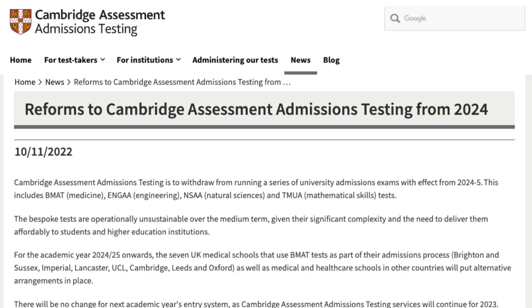Next is the BMAT, another two-hour exam with three sections. It's been announced that from 2024 they are withdrawing the BMAT as an admissions test, so if you're looking to apply to one of the seven medical schools that currently use it, I'd recommend keeping an eye on their websites to see what test they put in its place.